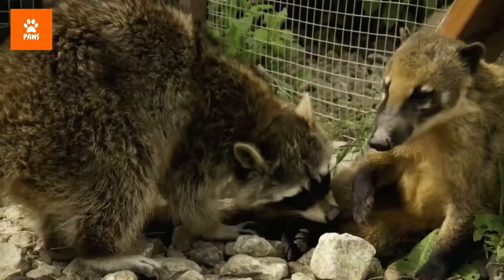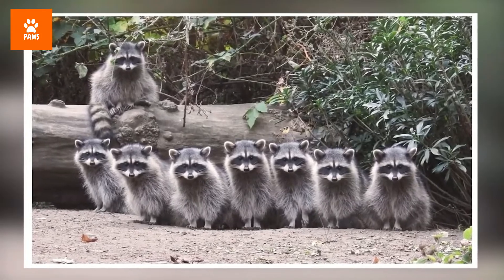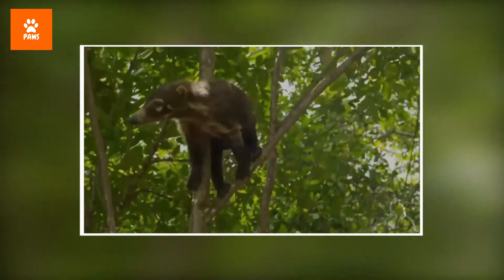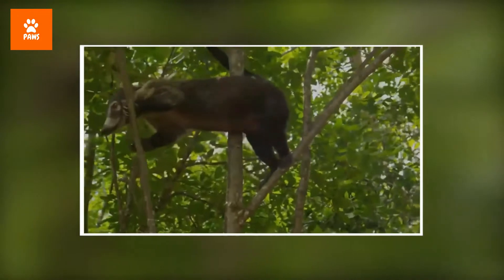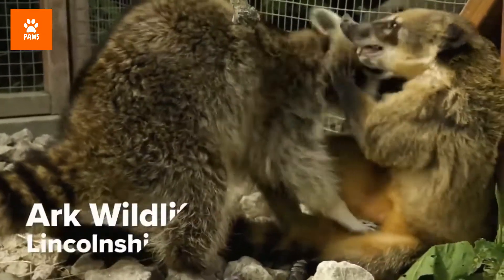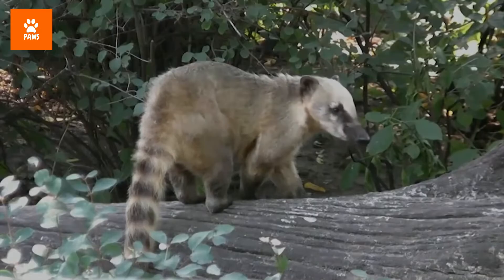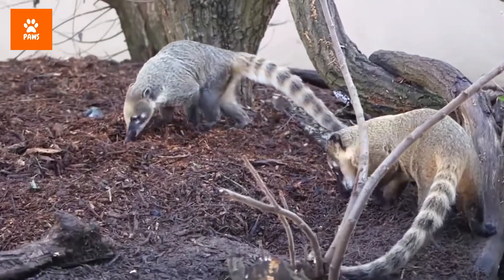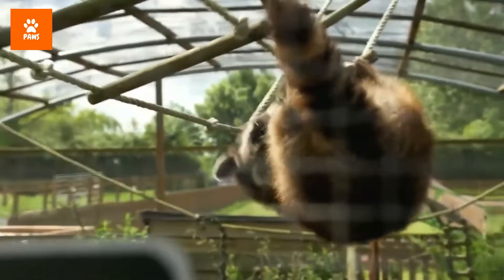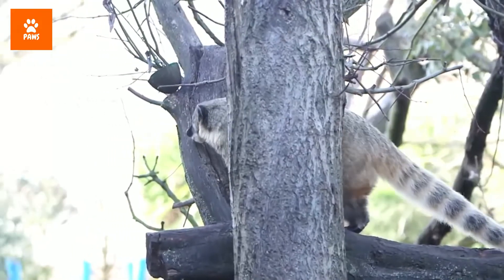Though they look like a combination of a lemur, raccoon, and monkey with possibly a bit of piglet thrown in, coatimundis are officially part of the raccoon family. They hang out in trees and have brown-colored fur and a long snout that helps them forage for insects and fruit. Their ringed tails give off more raccoon-ish vibes, but there are plenty of distinctive characteristics that set coatimundis, also called coatis, apart from their black-and-white cousins.